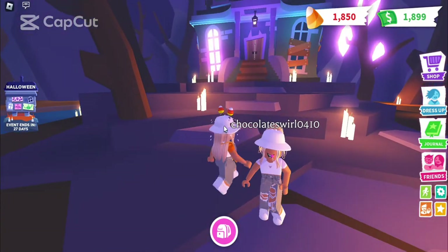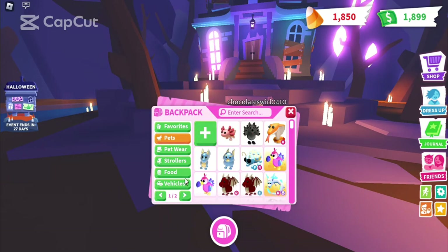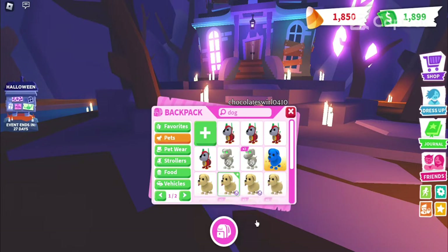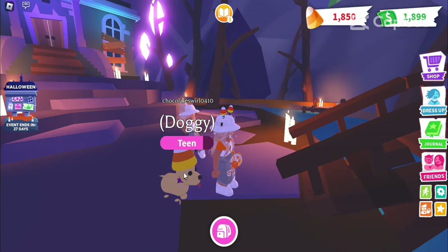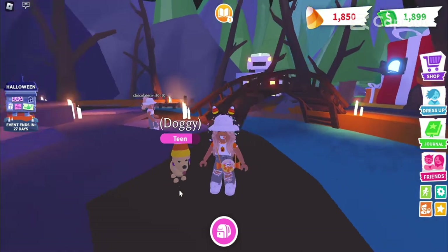This is Chocolatesville, guys, my old account, if you don't know already. So earlier I traded myself two things because I messed up on a video I made. We traded this candy corn which matches my head accessory, and then we traded these candy earrings.